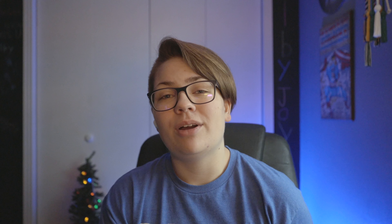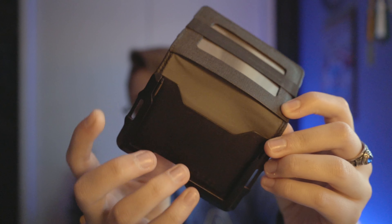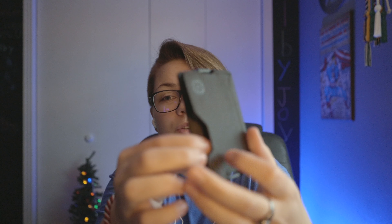Alright, that's the main pieces of gear. Let's move on to the honorable mentions. For wallets, the other wallet in my pocket a lot this year was the Dango Products D03 Dapper Bifold in Detex. I love this wallet — for $40 it's amazing. It can hold up to 14 cards with all the extra pockets. I personally only carry four, so I use the extra space for cash. It fits in your pocket, it's a great high-quality wallet.